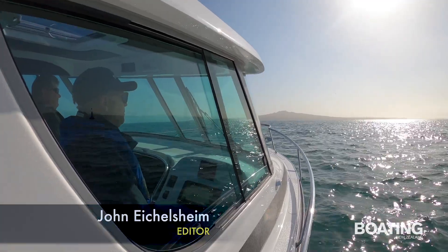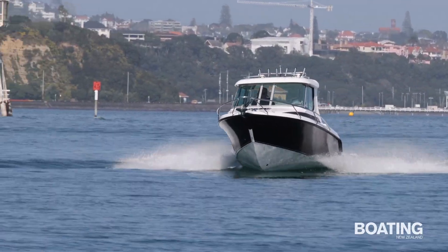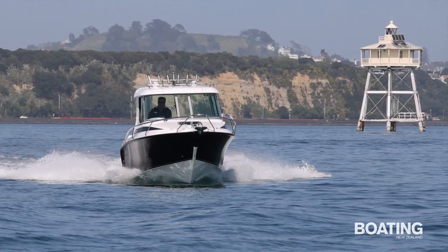I was impressed by the ride the last time I reviewed a Challenger boat, 15 years ago or more. I'm still impressed.